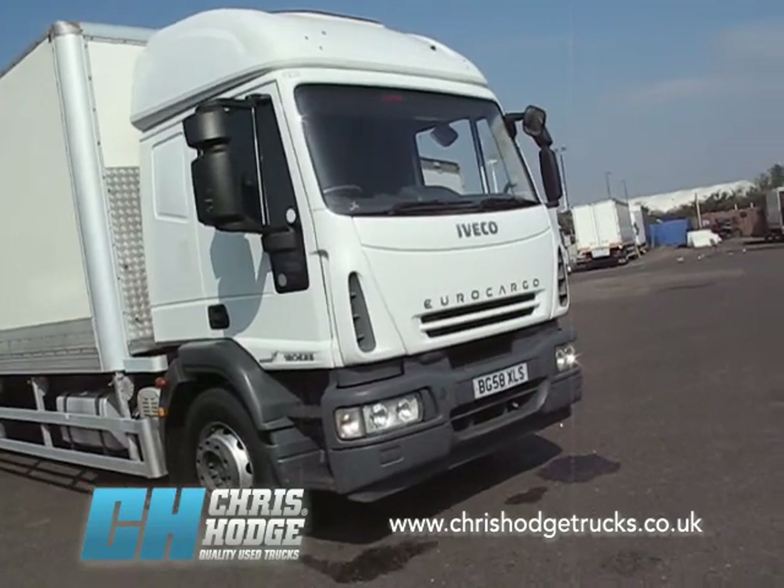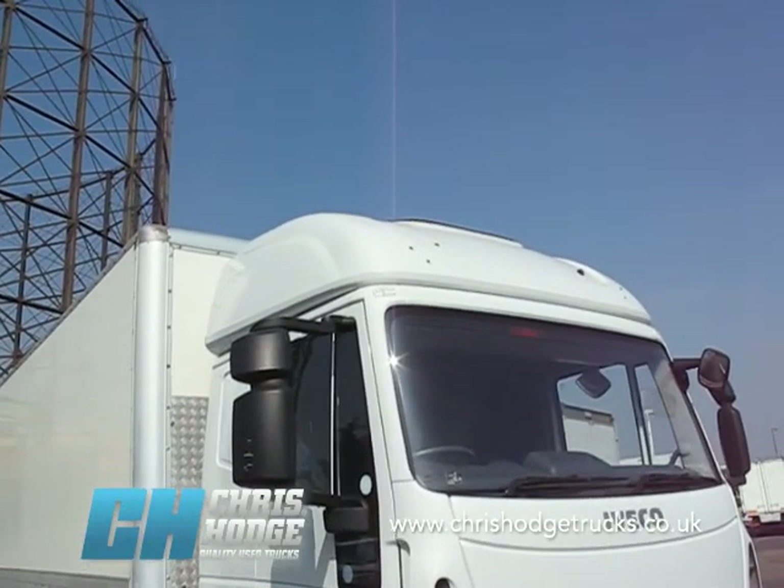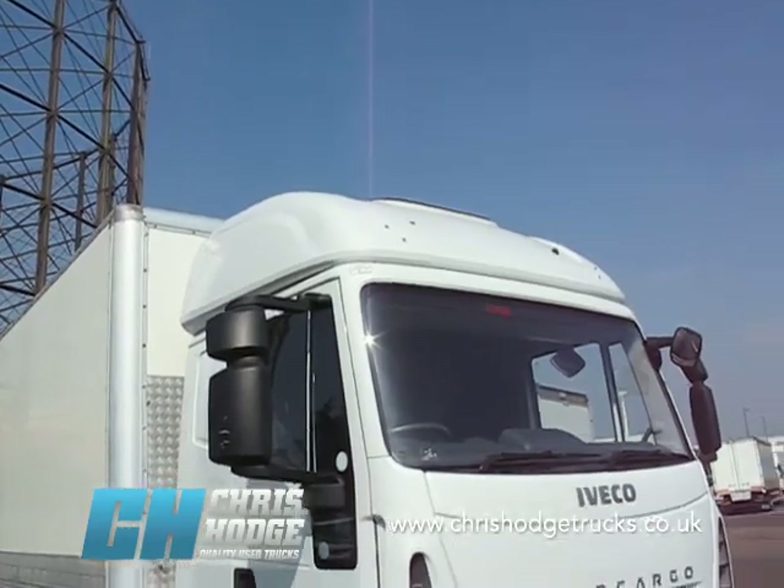The Iveco Euro Cargo 180 E25, 250 horsepower, with a full height sleeper on the top of the cab.